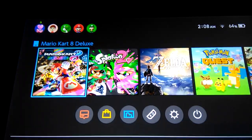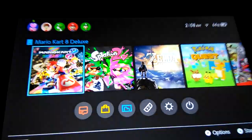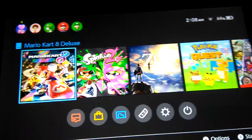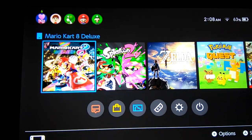Welcome back to another short video. This is a quick video to show that there's a new update from Mario Kart 8 Deluxe. It is now version 1.5.0, and unlike previous update videos where I don't even know what the update is, this one I do because I got information.